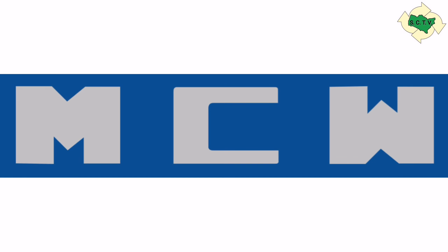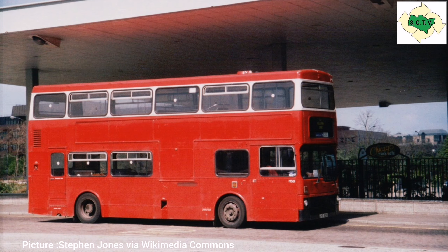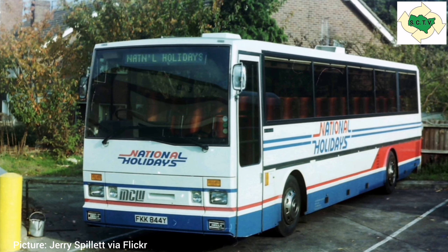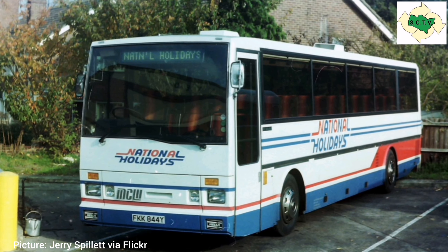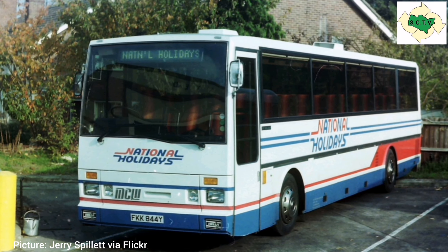Hello and welcome. I would like to talk to you about another product of Metro Camel Weyman, MCW of Birmingham. Now when somebody says MCW you probably either think of underground trains, the bodies on the early Leyland Atlantans, or the Metro bus — but in the early 1980s MCW decided to enter the British coach market. The result was the single-decker Metro liner coach.